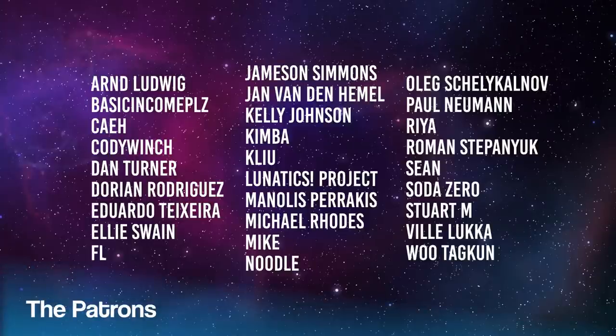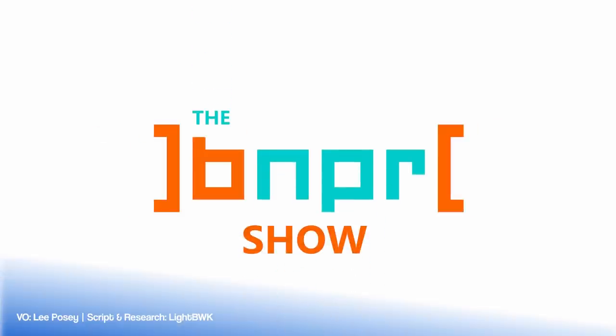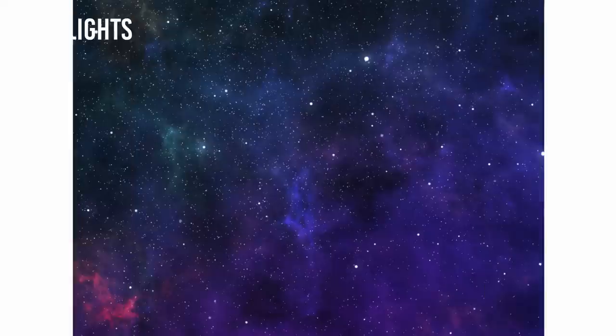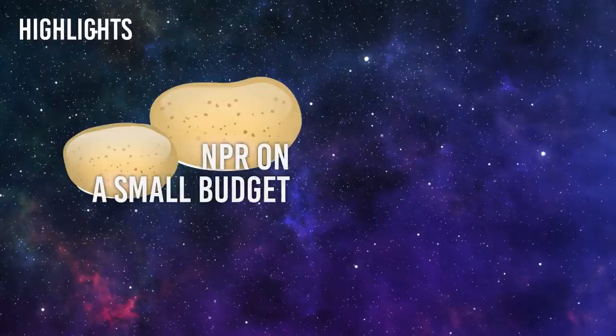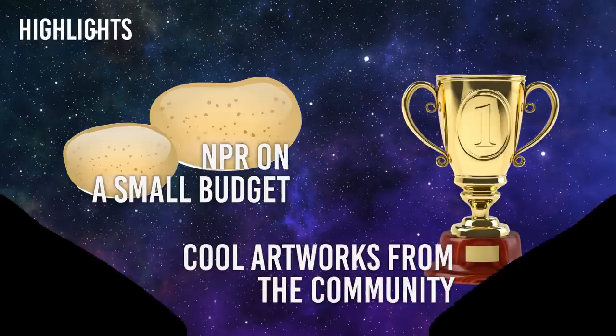This show is brought to you by these happy patrons. Hey there, you beautiful people in lockdown, welcome to the BNPR show. We have a special show for you this time. In this show we will discuss how to start up your NPR journey on very little money and effort. Then we will see the jaw-dropping things the stylized community has been doing in the past month.